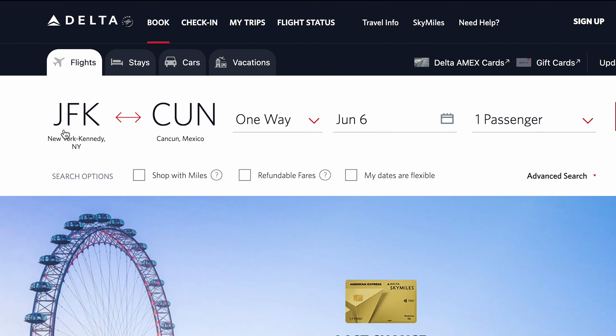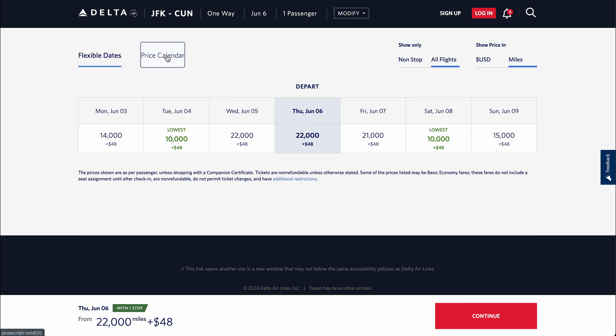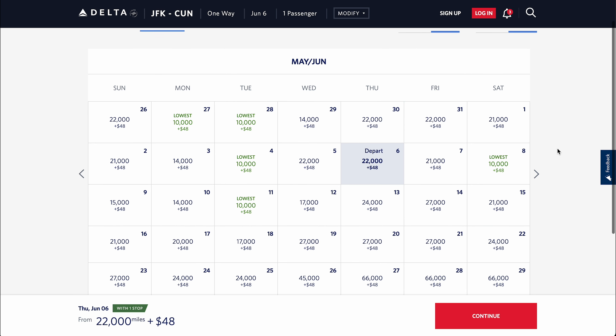Then we need to find award availability, which is typically the hardest part when it comes to award travel. On the site, input your US gateway city to Mexico City or Cancun, click one way, the date you'd like to depart, shop with miles, and dates are flexible. Click price calendar in the top bar and you'll find an award calendar, which allows you to search month by month.